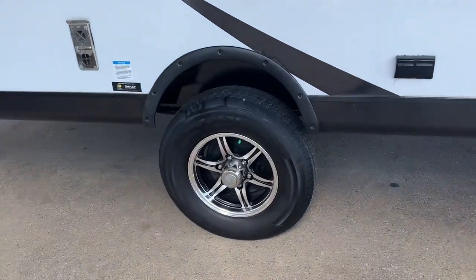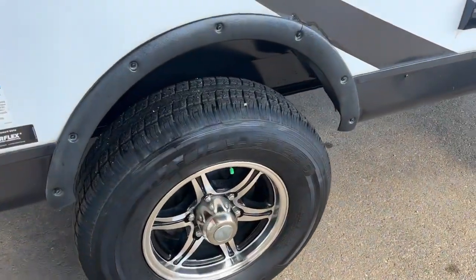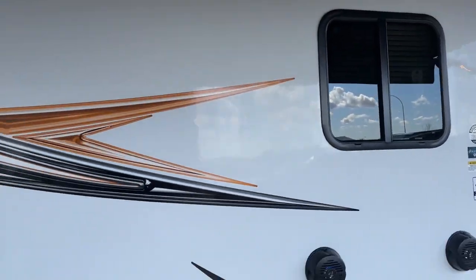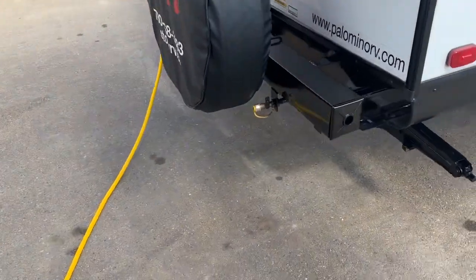It has aluminum wheels with bearing buddies. The tires are in excellent condition. There are outside speakers and dark tinted windows. This unit has a slide as well, as you've probably seen in the pictures.